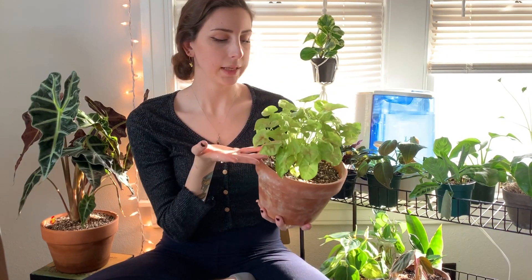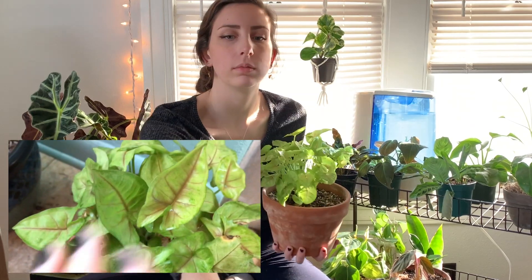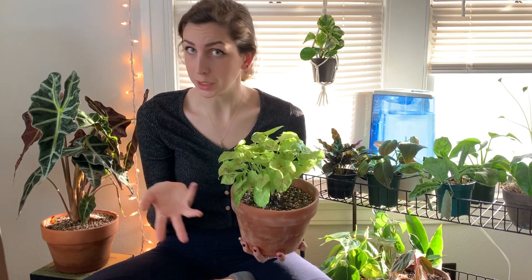My last plant on this list is going to be an arrowhead syngonium, which is also a very common plant at most stores. This is my plant right here. I have had it for a couple of years now and it has grown so much. It started off as just a little one and has grown this big. It is fast growing and also likes to grow in clumps, so I've been able to take it apart and make new plants.